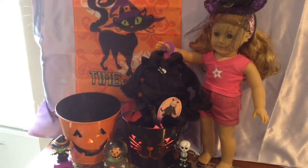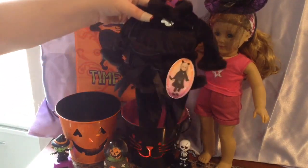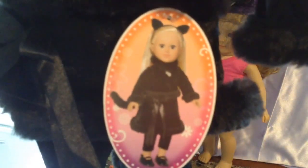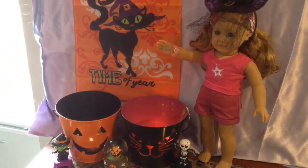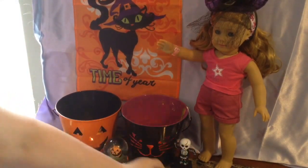Hi guys, it's Chelle from Chelle for EG, and today we are going to be opening a My Life Halloween costume — it is the kitty cat one — and our model for it will be Meadow. Let's get to opening.